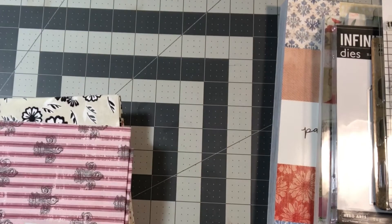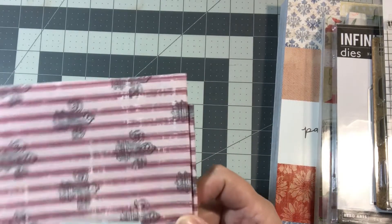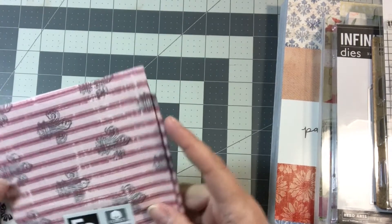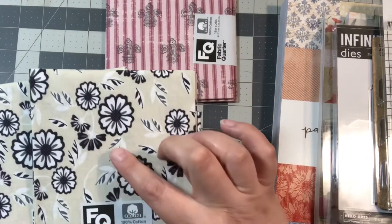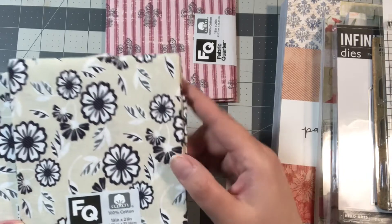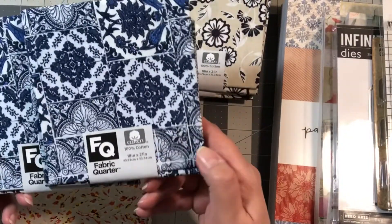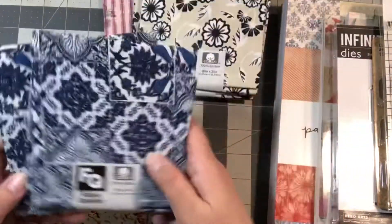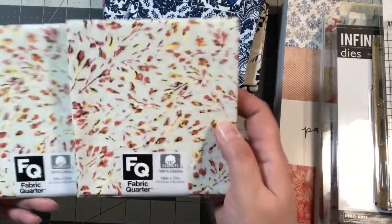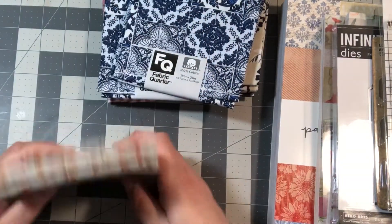Last but not least, the fabric quarters. I already have one of some of these but I'm now going to buy sets of two. I got two of the cream-colored one with navy blue flowers — really pretty. I also got a blue and white flowered one that kind of looks like Italian tile, and one with fall colors — oranges and yellows — that I really like, though I don't know what I'll do with it yet.